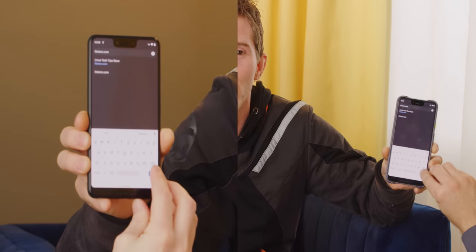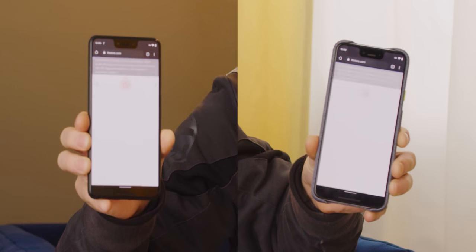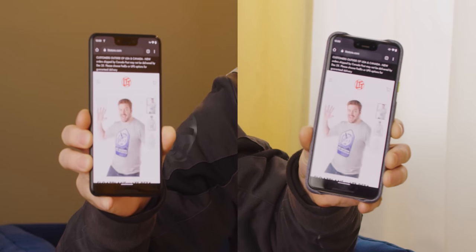You guys ready? Yep. 3, 2, 1, go! Wow! Would you look at that? Now you probably couldn't tell, but the one in my right hand was a lot faster.